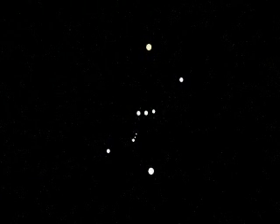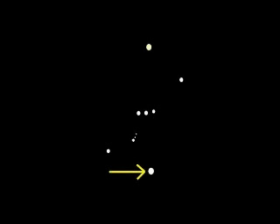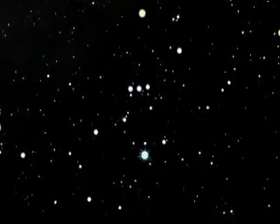The upper left star in Orion is Betelgeuse, a red giant star so large that if it were over our sun it would consume the Earth. The bright blue star Rigel marks the lower right of the constellation. Rigel is a rare super hot blue giant star.